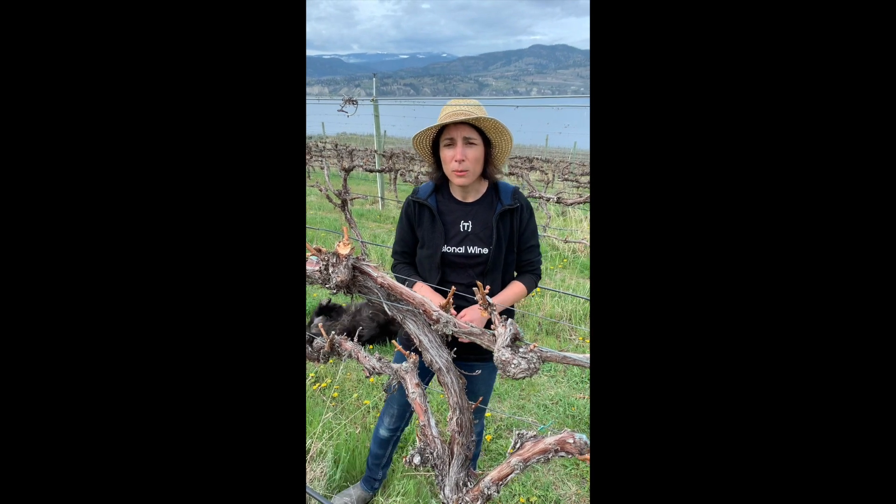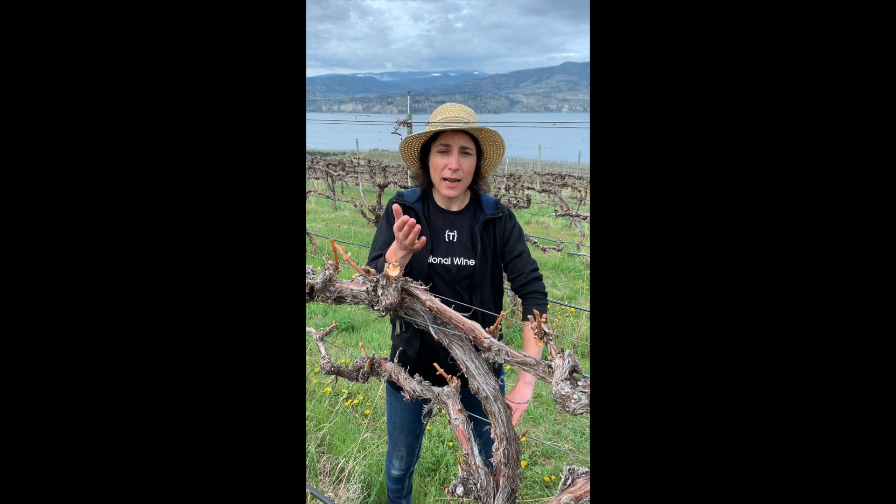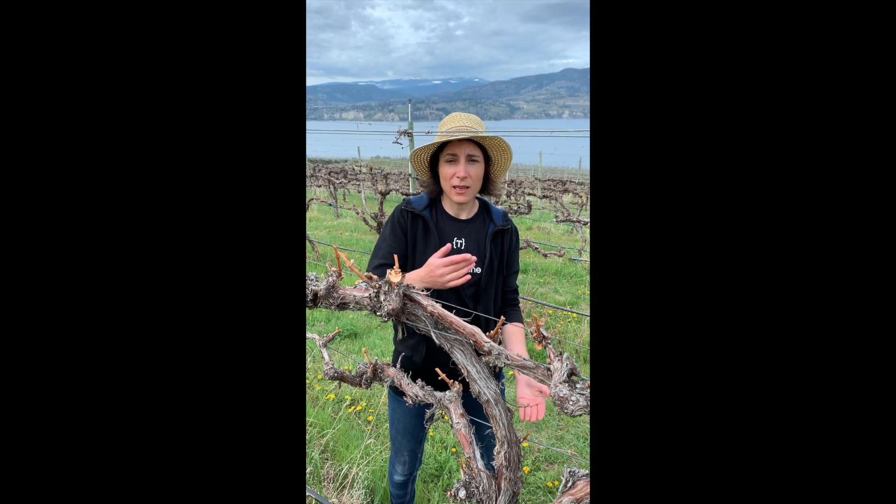The bottom section here just holds on to our acidity, and this is incredibly important in sparkling production in the Okanagan Valley because we can get some really beautiful hot summers, which is not always best for sparkling. So we want to slow down our ripening by having a split canopy with the Scott Henry system.